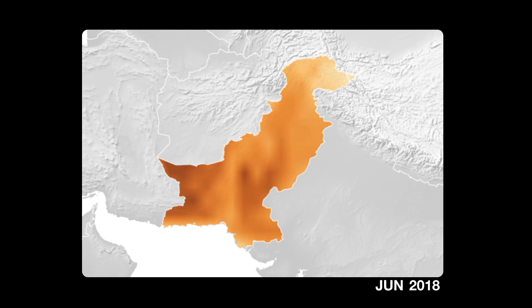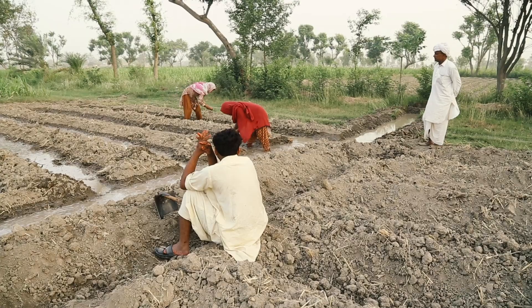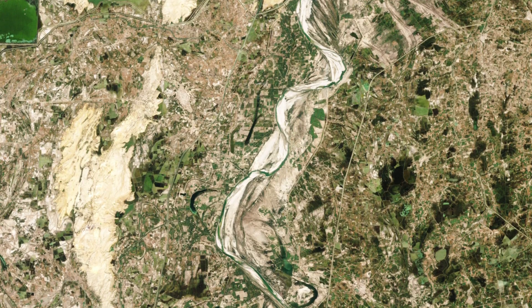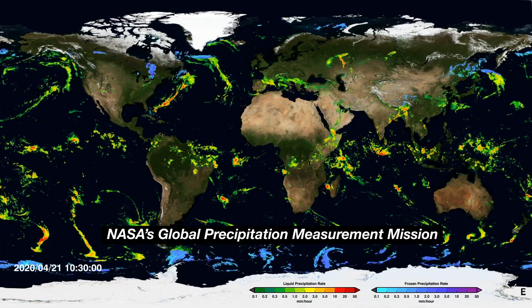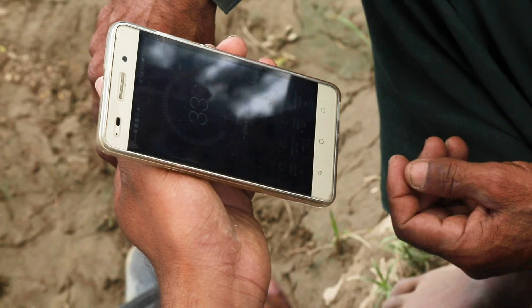Dark regions show a higher demand of water; light regions show a lower demand of water. This indicates that crops in different parts of the country require different amounts of water. These calculations are done throughout the country for different crops and are analyzed with rainfall measurements from NASA's Global Precipitation Measurement Mission. Then they're turned into weekly instructions sent to farmers' cell phones.